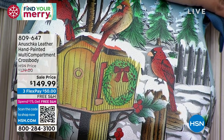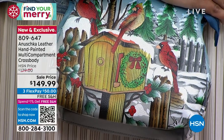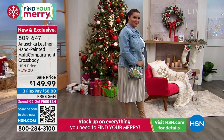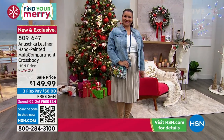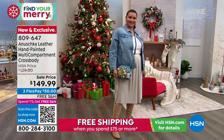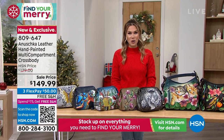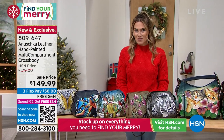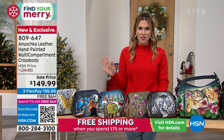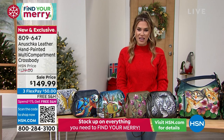We have FlexPay here at HSN. This beautiful snow day design with gorgeous cardinals on top of the mailbox and trees in the background — it may be a little warm in Florida, but that just gives me that holiday moment. 809-647 is your item number if you want to start shopping early on that handbag. We've got lots of other great designs, and we'll be really tempting you throughout the hour for gifts as well. Think about those special ones on your holiday gift list.